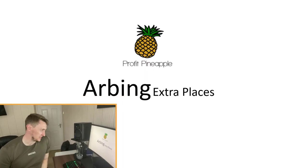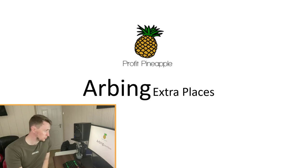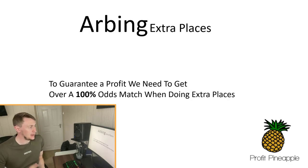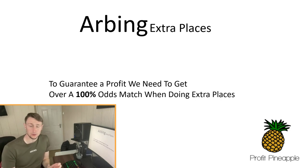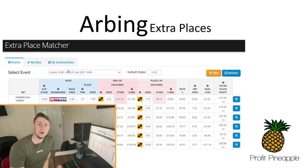So I'm going to explain exactly how this works over on my computer screen. Arbing extra places — how can we lock in a guaranteed profit on every single extra place offer? To guarantee a profit, we need to get over a 100% odds match. That's what we're looking for — an odds match over 100%.